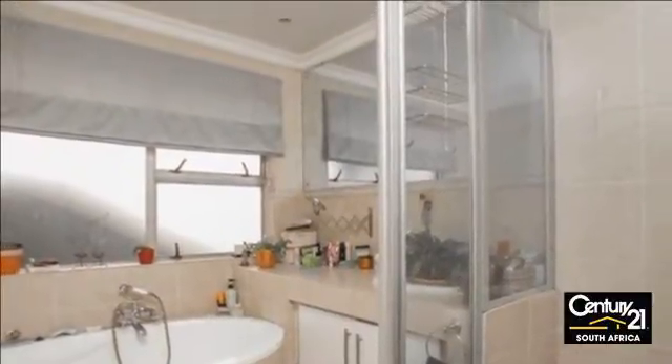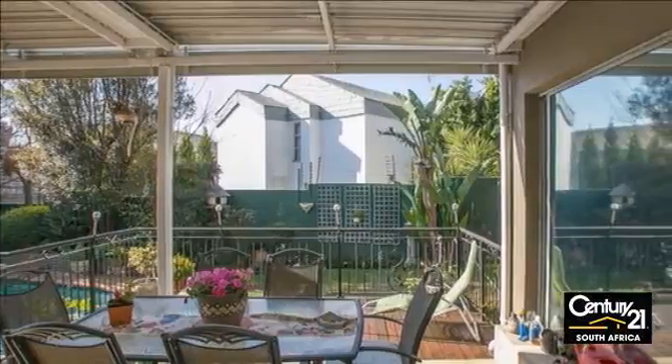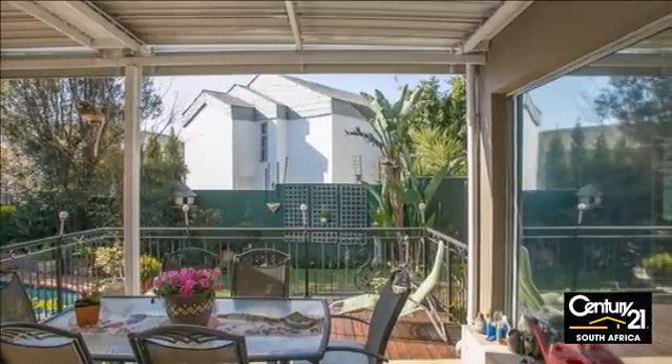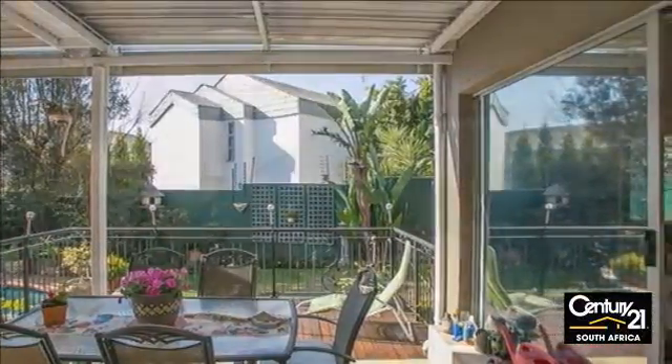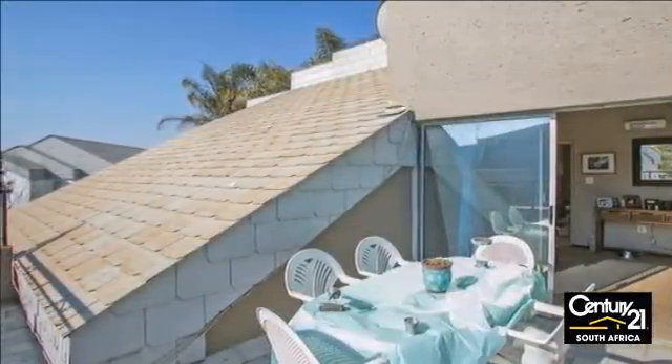The area is close to numerous amenities such as beautiful parks, Crawford Prep and College, St. Peter's School, nursery schools, Lone Hill Shopping Center, 4Ways Mall, Montecasino, and 4Ways Life Hospital.